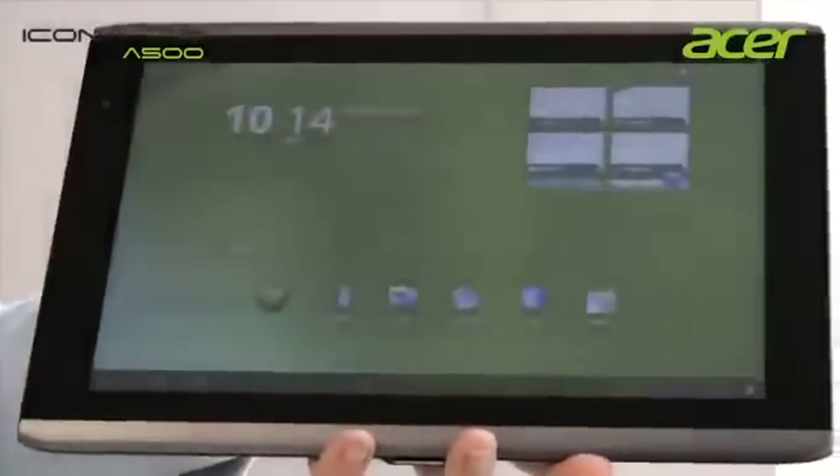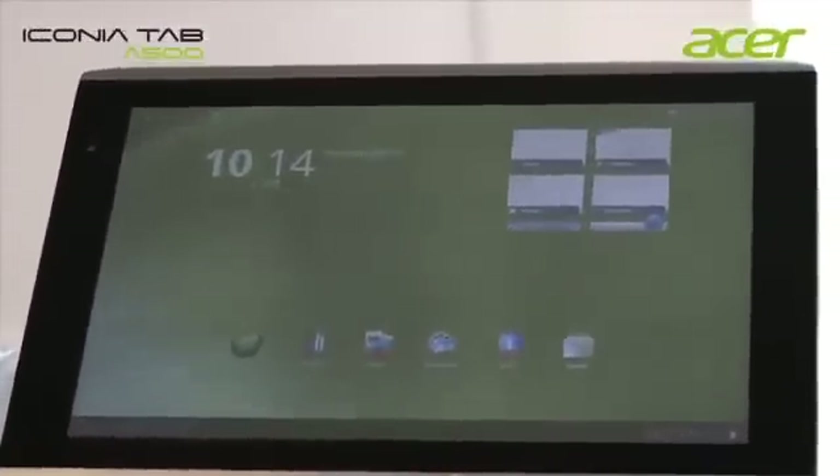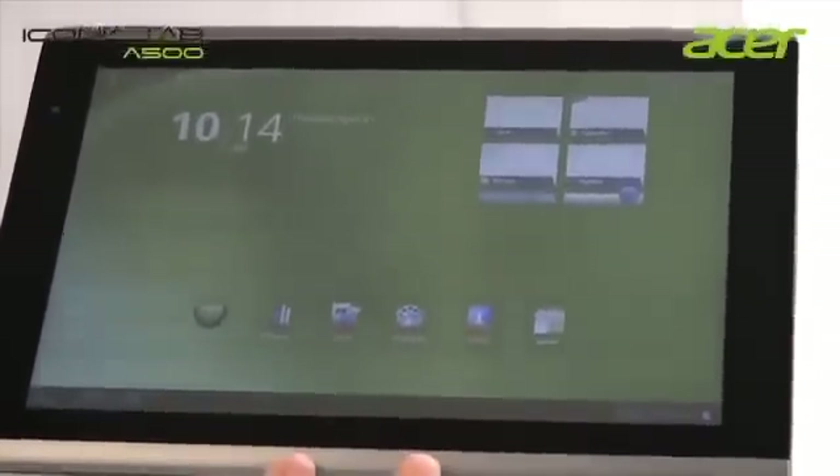On the main page we have a set of icons and Acer zones predefined for you to organize all your downloaded content and find it easily.